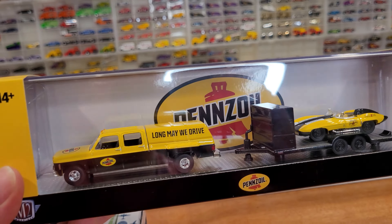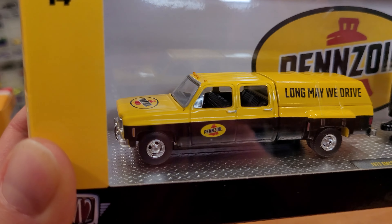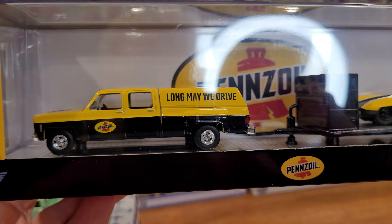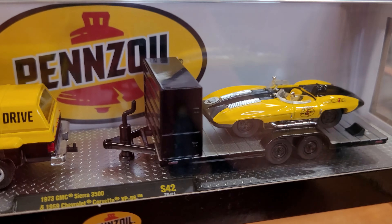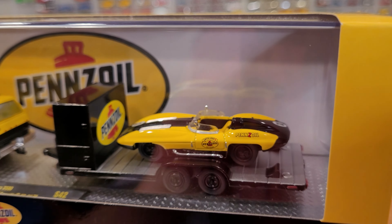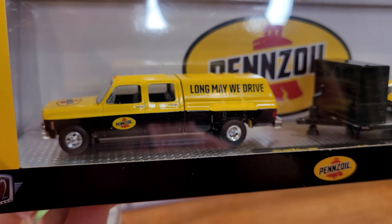And finally, Pennzoil — this is a Pennzoil exclusive, Long May We Drive. This one has a stock ride height with dually tires and really accurate wheel hubs. That's a removable back cap on the 8-foot box. Check out this tool/car hauler trailer with a really neat car: Corvette XP86 — I believe that's a race car from the late 1950s, says '59 right there. And this is a 1973 GMC Sierra 1500.